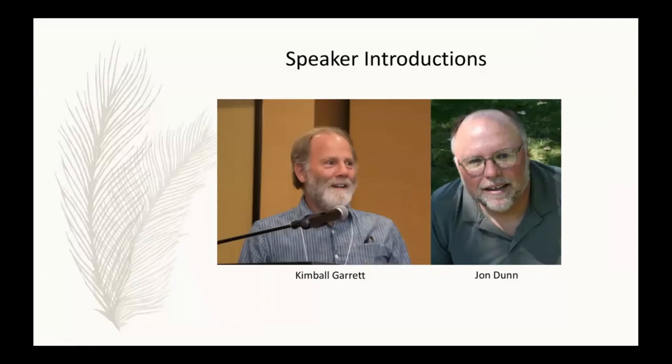It's our great pleasure to introduce our distinguished speakers tonight. Both of these are birding legends — they've been avid birders since about eight years old and were birding pals growing up in Southern California. Together John and Kimball have published several important works including the Birds of Southern California: Status and Distribution, the Peterson Field Guide to Warblers, and the Birds of the Los Angeles Region.